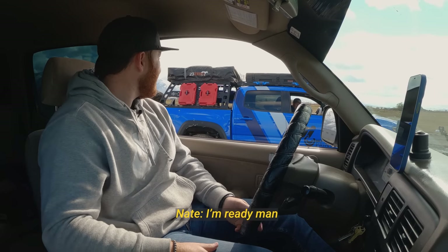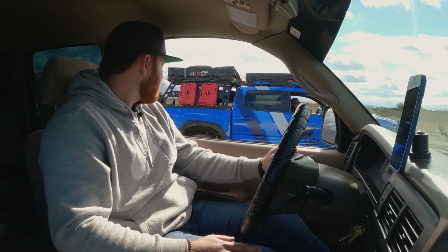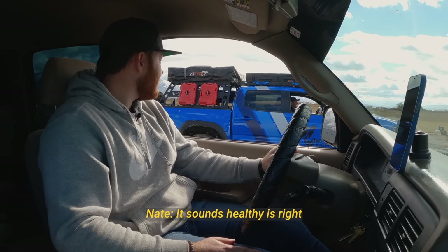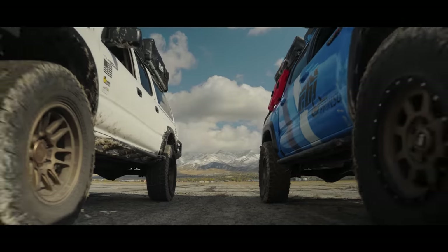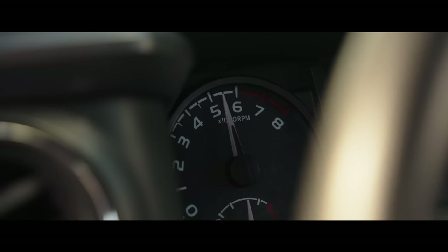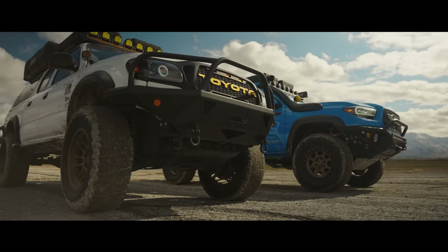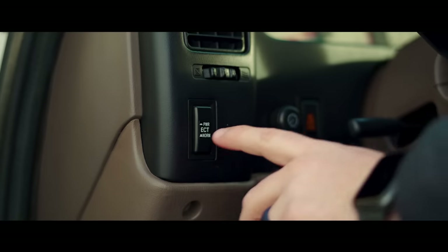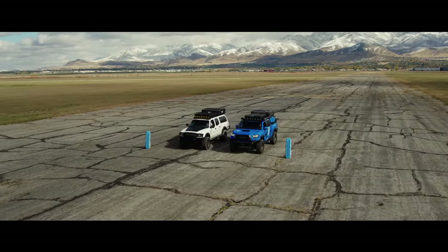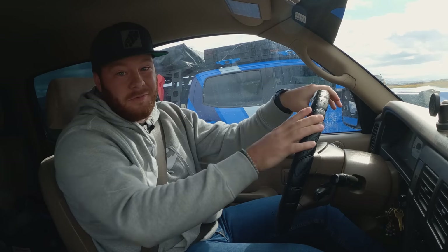You ready to go down? I'm ready, man. This one may have a chance — it sounds pretty good, it sounds healthy. It's game on, race on. I'm at the starting line against TRD Timmy. We'll see what this Tacoma does. Let's go, baby. We better win — this truck's 20 years newer than mine.